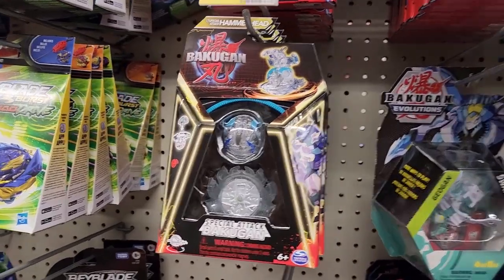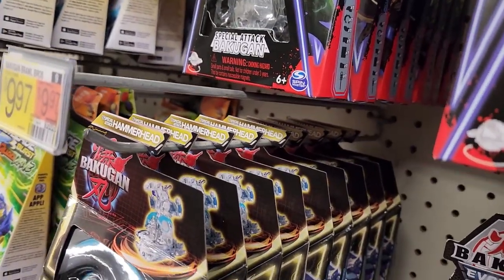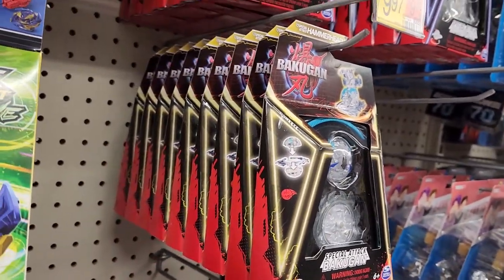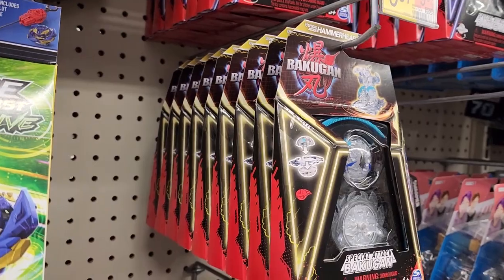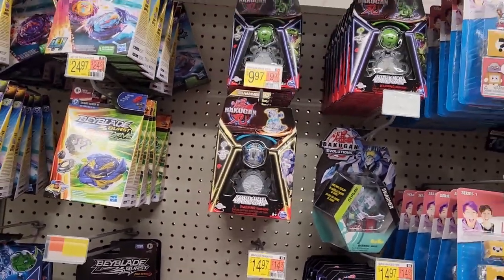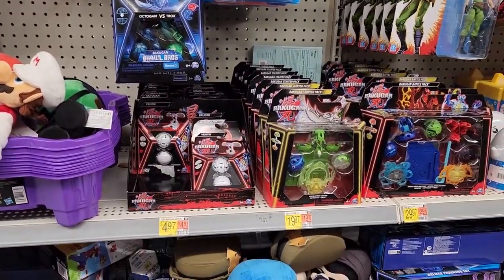Look at this — a Special Attack Diamond Hammerhead, a very, very rare Bakugan — and they have it. Should I take one? I mean, it's super rare, I kind of have to. But that's the problem with Diamonds in Gen 3: they're just not rare. That's all they have at this Walmart.